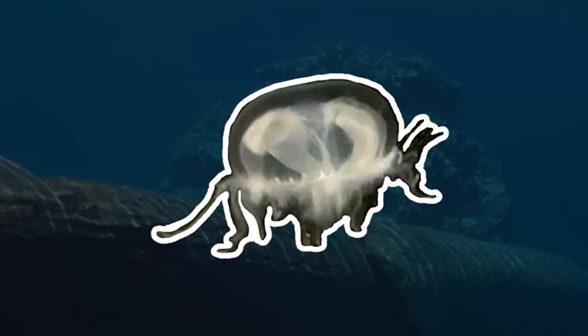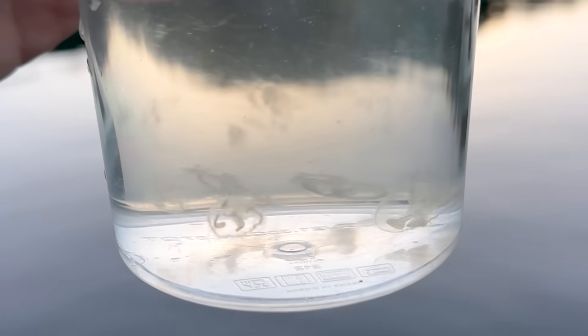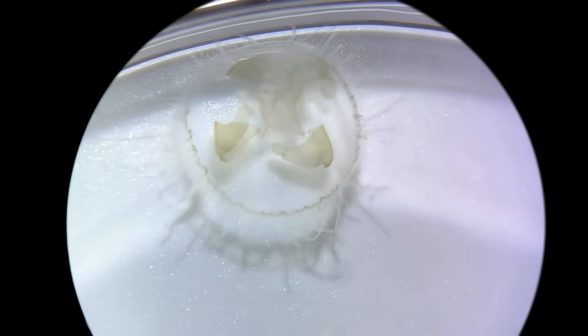Let's explore the world of freshwater jellyfish. This is a very unusual type of jellyfish that lives in freshwater. When we scoop it up with a spoon and look at it under a microscope, we'll discover something truly surprising.